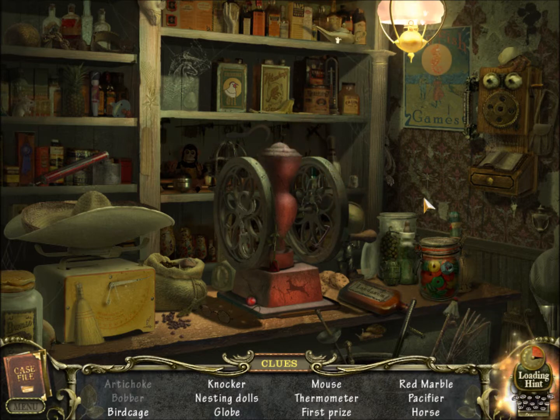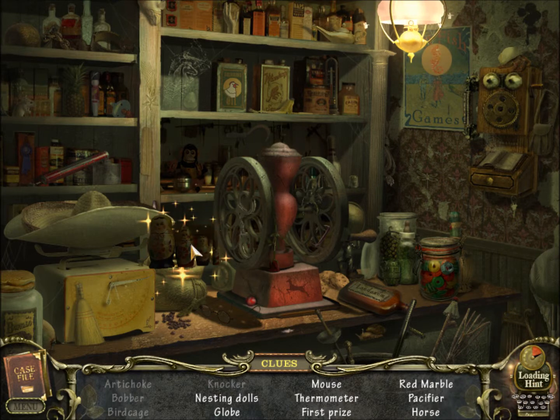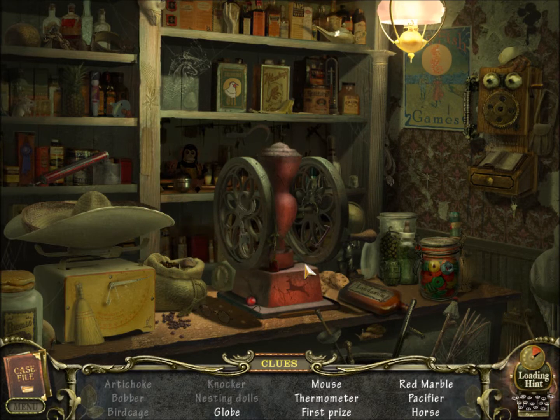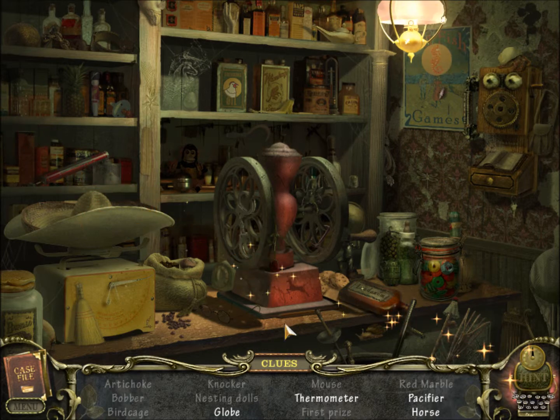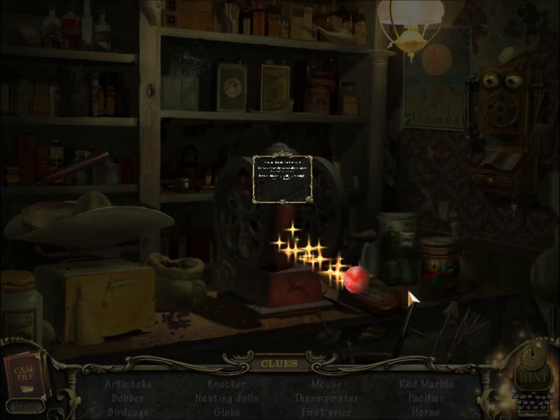Let's see — a birdcage. I've played this game so many times I can ultimately know where everything is, but I haven't played in a while so sometimes it takes a little refresher. Alright, another marble. A mouse. First prize — like a blue ribbon or a trophy. A pacifier. This one is relatively easy.